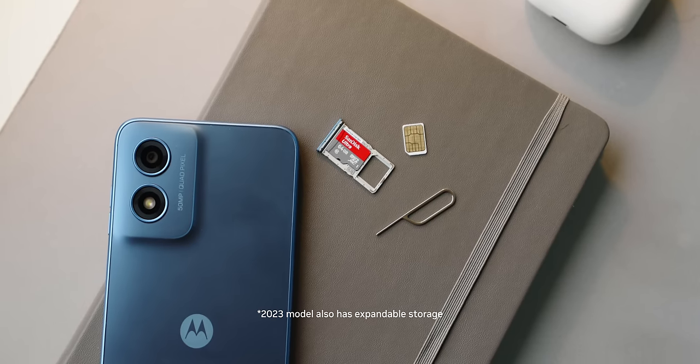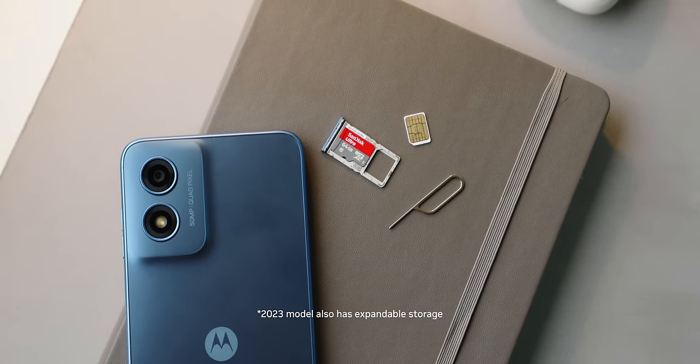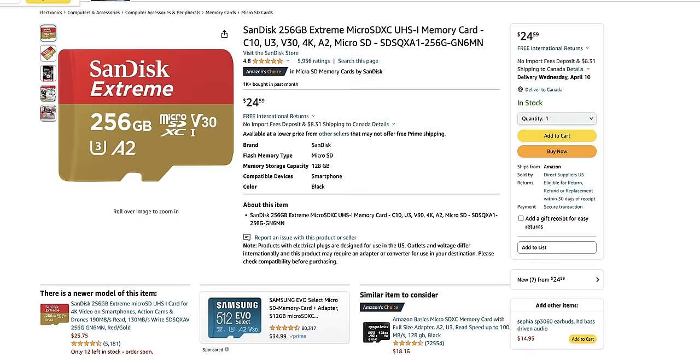64 gigs of storage is a pretty generous upgrade for storing all your photos and videos, but if that isn't enough, this phone comes with a built-in microSD card slot that lets you expand storage up to a terabyte. I found a 256 gig microSD card for less than 30 bucks on Amazon — a quick and cheap option. Keep in mind you can't install apps on the SD card, but for the majority of consumers who just need the basics, it's a pretty sweet setup.